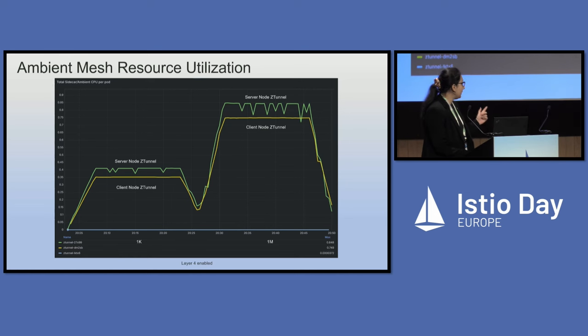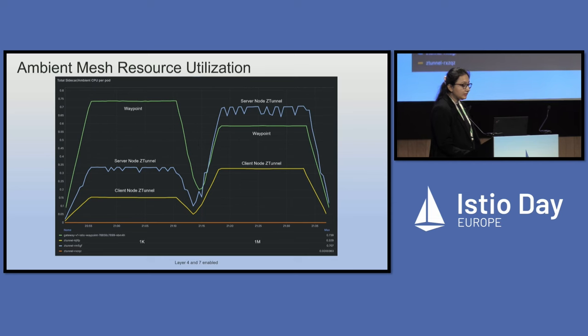In the second case, with 1M packet size, we saw 0.85 CPUs utilized by the server node Z-Tunnel and 0.75 by the client node Z-Tunnel. For the case when both layer 7 and layer 4 were enabled — two pods, two nodes, one cluster, one Waypoint proxy — the Waypoint proxy's resource utilization was up to 0.74 CPUs for 1K packets, and 0.69 CPUs for 1M packets.